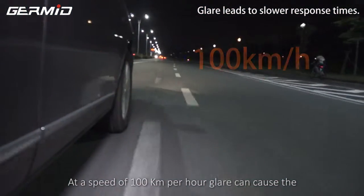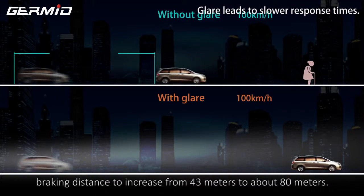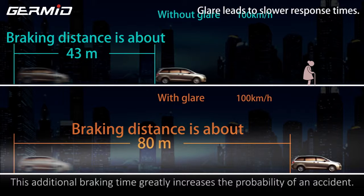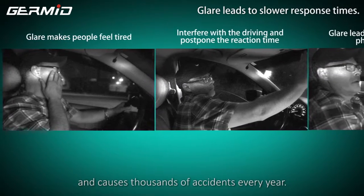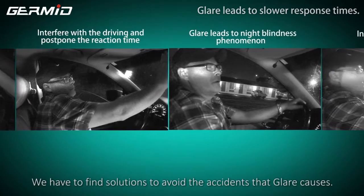At the speed of 100 kilometers per hour, glare can cause braking distance to increase from 43 meters to about 80 meters. This additional braking time greatly increases the probability of an accident. This is a dangerous phenomenon that occurs every day and causes thousands of accidents every year. We have to find solutions to avoid accidents that glare causes.